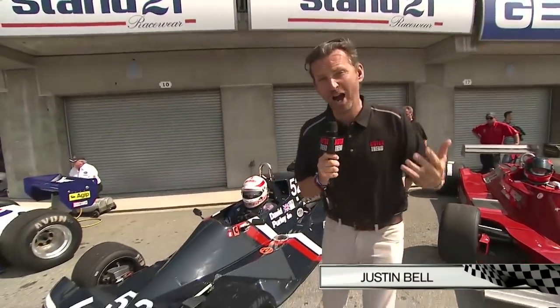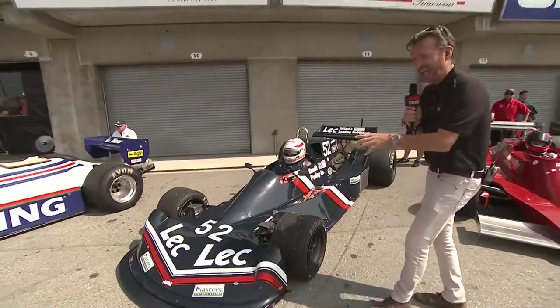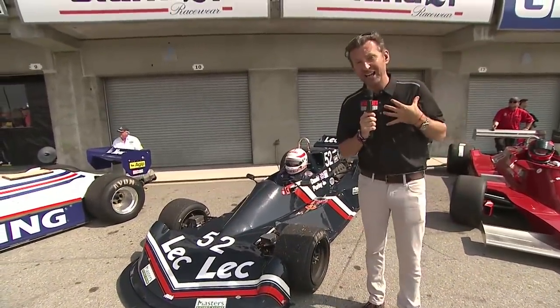Special cars. These Formula cars are why we love motorsports, why I got involved. The David Purley-Lec Formula car — David was actually like my godfather.